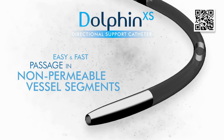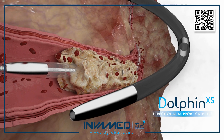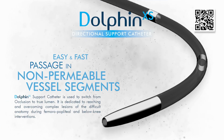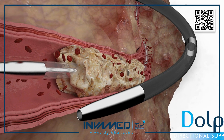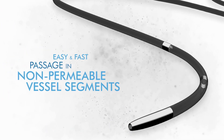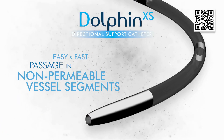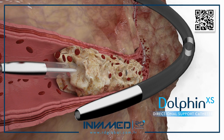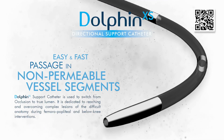In below-the-knee CTO interventions, where wire prolapse or track loss is common, Dolphin XS offers a stable platform that prevents wire buckling and enhances tactile feedback for operators. The catheter's hydrophilic coating ensures smooth gliding, reducing friction across calcified or tortuous segments, and minimizing the risk of vessel spasm or dissection. Its radiopaque markers enhance visualization under fluoroscopy, enabling operators to monitor the catheter's trajectory in real-time and make micro-adjustments to ensure optimal positioning and reentry accuracy.